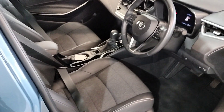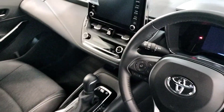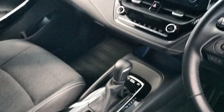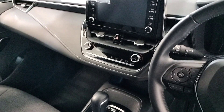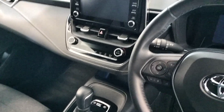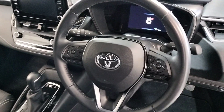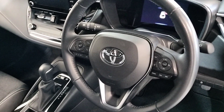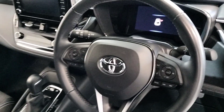Up front we have automatic transmission. We have USB and auxiliary ports, touch screen radio, reverse camera, air conditioning, Bluetooth, dual climate control, multifunction steering wheel, lane assist, pre-collision alert, automatic headlights, and automatic wipers. These are just some of the extras standard on this car.